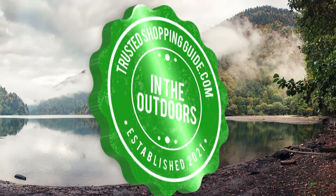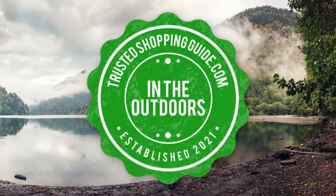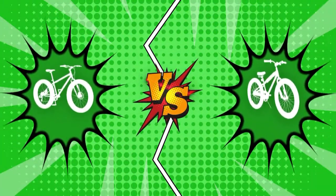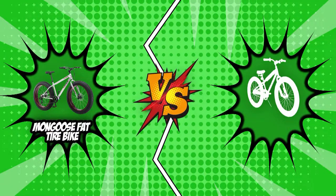Welcome back outdoor enthusiasts! We're TrustedShoppyGuy.com and today we're in the outdoors. In this video, two fat tire bike brands will be going head to head. We have the Mongoose Fat Tire Bike and the Crusher Fat Tire Bike.